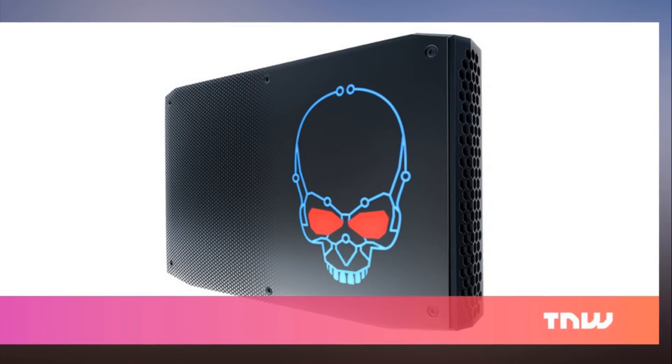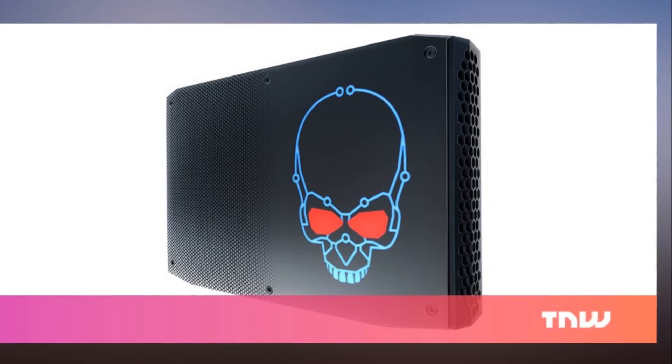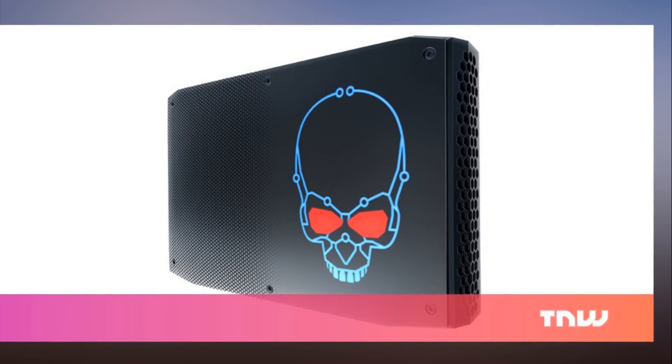Engadget notes that this means at least 60fps graphics at 1080p resolution with games like Doom. That doesn't exactly translate into VR readiness, but it'll be interesting to see how these machines perform in benchmark tests when they're closer to hitting store shelves in the spring.